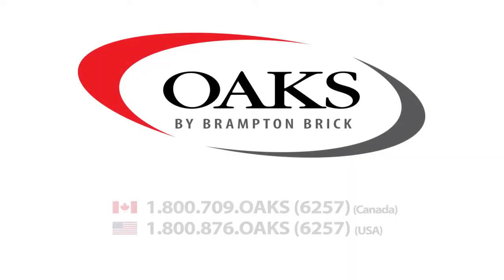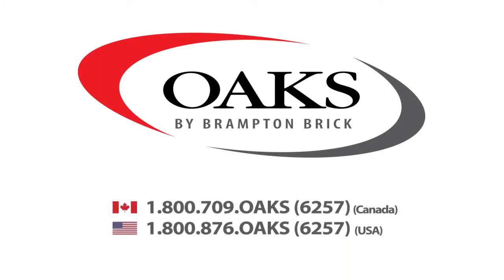For more information, contact us in Canada at 1-800-709-OAKS, that's 1-800-709-6257. And in the U.S., at 1-800-876-OAKS, that's 1-800-876-6257.